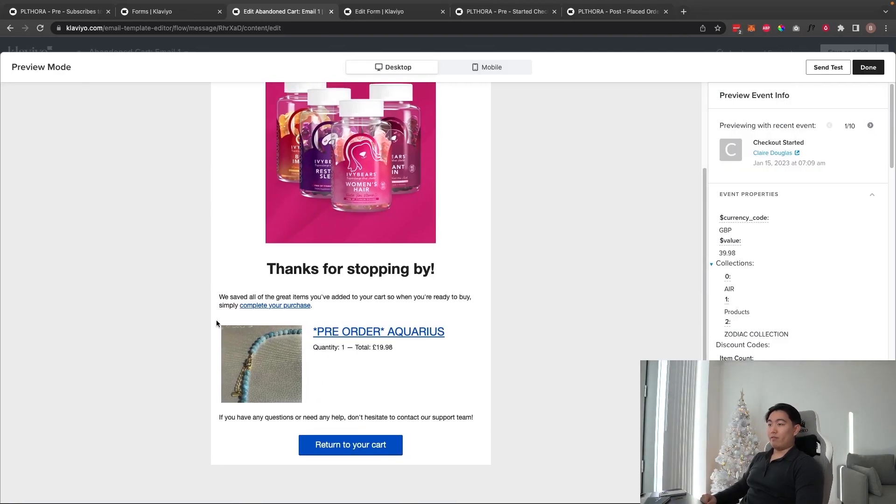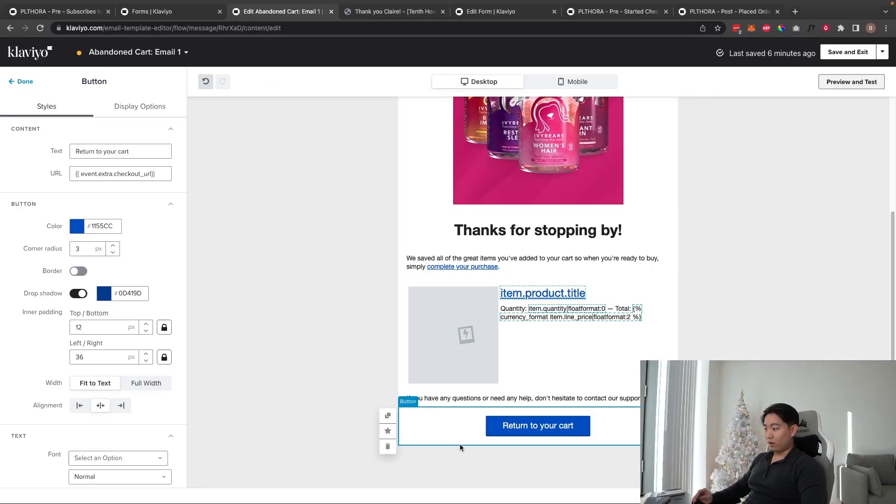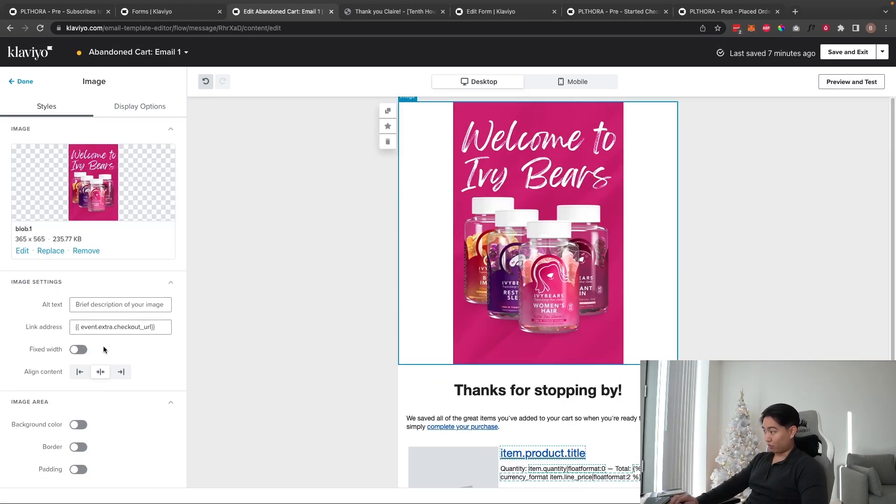For example, it auto-populates for a person like Claire who ordered an Aquarius necklace — showing the product image, name, quantity, and total cost. Clicking the link takes them directly to their checkout page to complete the order. If someone has already purchased, it shows the order confirmation page. You can copy this checkout URL and apply it to any image blocks in your design.